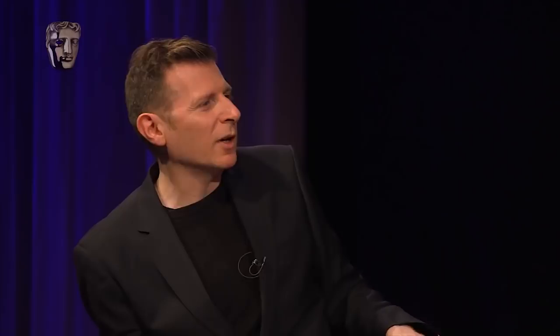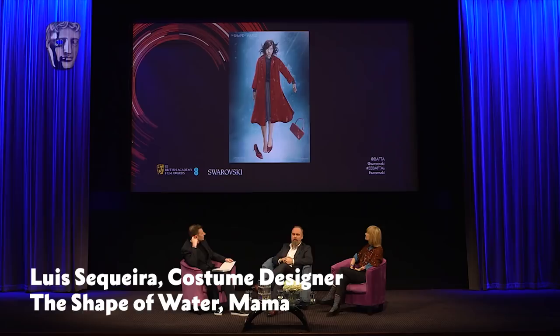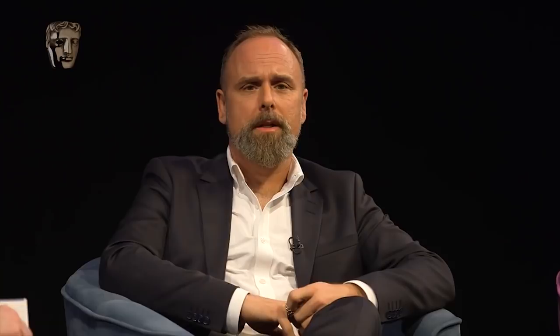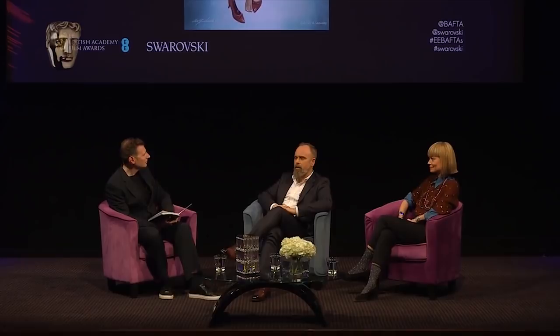The red coat has already become very iconic — a piece of costume which could be very prosaic, just a woman's winter coat. We wanted to have Eliza start the film being very in the shadows. Most of the characters, in fact, are in the shadows. Her color palette is very muted and has every shade of green in the sea. But there's a point in the film where a determination is represented by the color red. We see a red shoe, then a red accessory, and finally the red coat. We wanted to represent that determination through the use of color — and Guillermo loves red, and I love red.